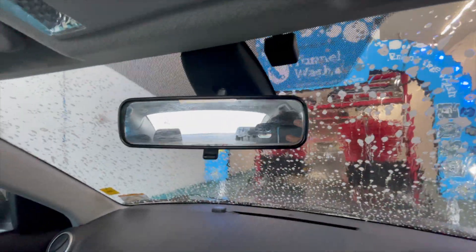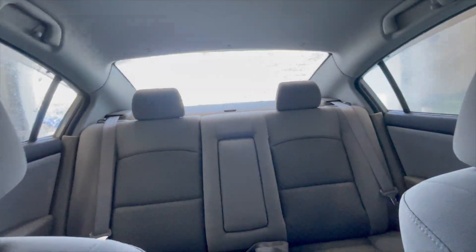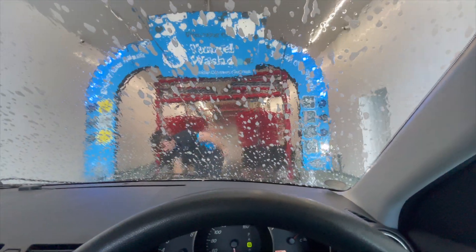Okay guys, you can see I'm out here. I'm at Tunnel Wash and I'm getting my car washed here. It's the first time taking my car through. So as you can see they are pre-washing the car at the moment. I'll see you guys when we get sent through.